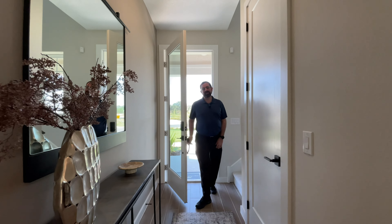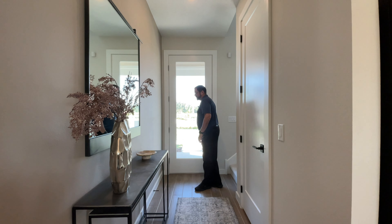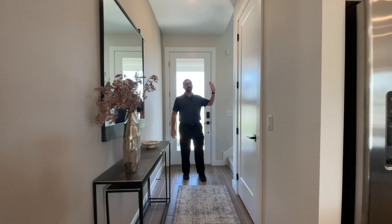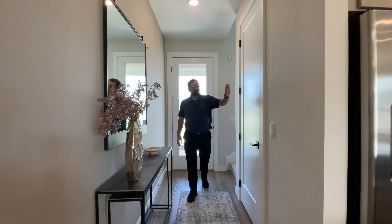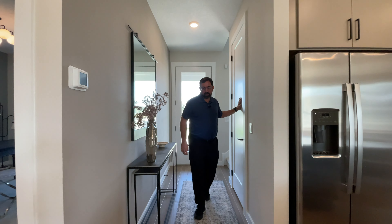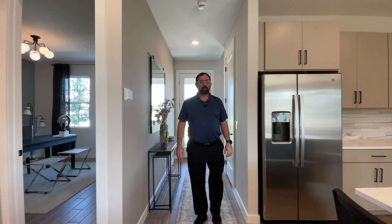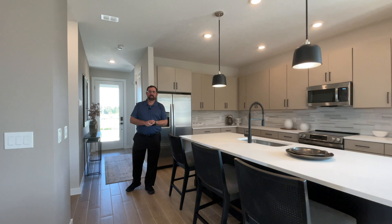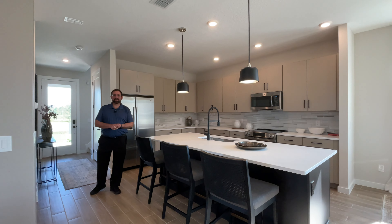Welcome into this home. As soon as I walk in, I notice the ceramic tile that goes throughout the first floor. Over to my left, the stairs are going to the second floor — we'll show you later. Behind here is the pantry that we'll show you in a bit. As we come back, we have our main living area of the house, which is the kitchen, the dining area, and the family room.